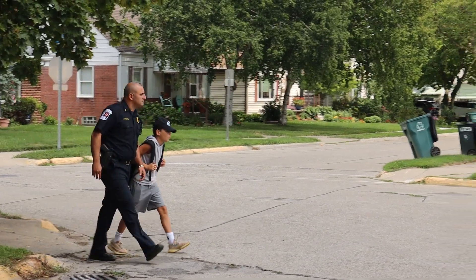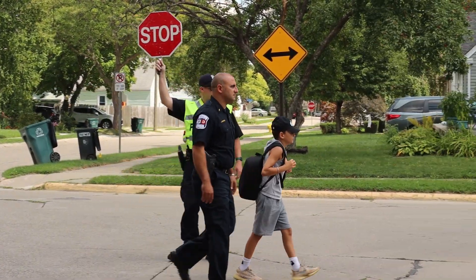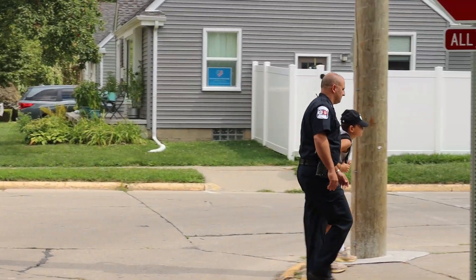We would like to remind all parents and guardians that as a walking district, it is important to lead your child to the crosswalk and ensure all children cross safely.